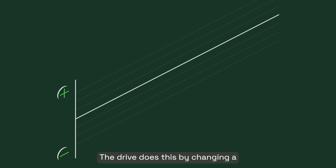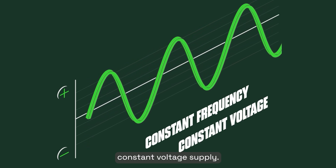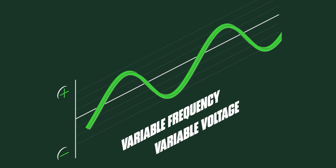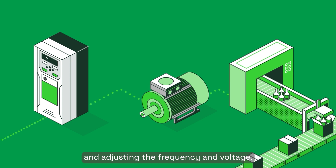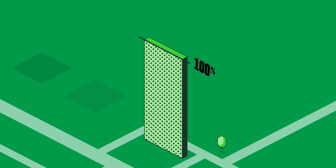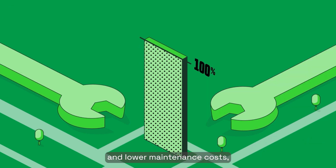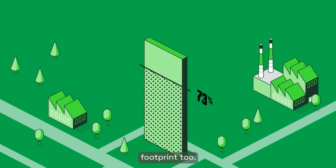The drive does this by changing a constant frequency, constant voltage supply into a variable frequency, variable voltage supply. By continually calculating and adjusting the frequency and voltage, the motor receives only the power it needs for the task at hand. This means lower energy costs and lower maintenance costs, and you're reducing your carbon footprint too.